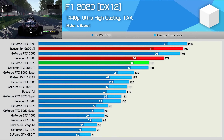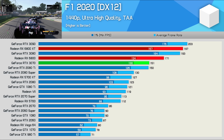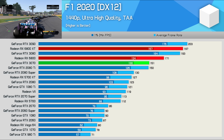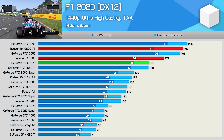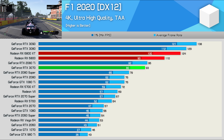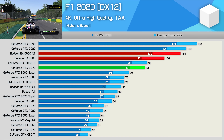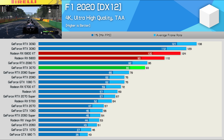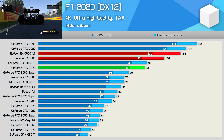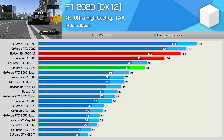In F1 2020, at 1440p we're looking at a 13% boost for the 6800 over the RTX 3070, taking the average frame rate to 171 FPS. Interestingly, the 6800 fares much better at 4K relative to the 3070, beating it by a large 18% margin, taking the average frame rate from 93 FPS right up to 110 FPS. It was also just 11% slower than the 6800 XT.